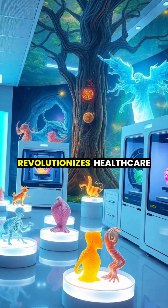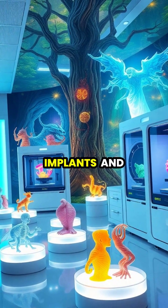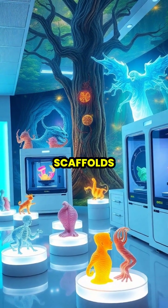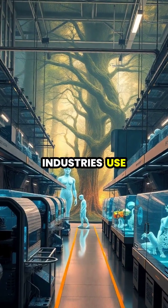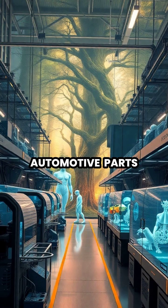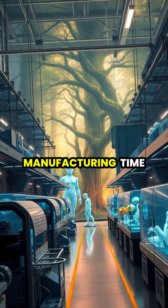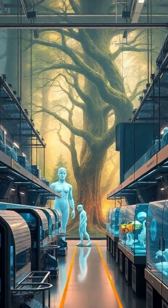In medicine, 3D printing revolutionizes healthcare by creating custom prosthetics, implants, and even tissue scaffolds. Industries use this technology to produce everything from automotive parts to aerospace components, reducing waste and manufacturing time.